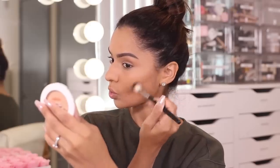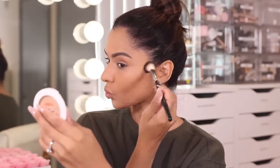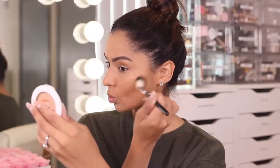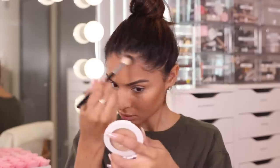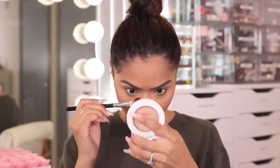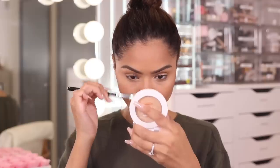I'm going in with my Hoola Bronzer by Benefit and I'm going to lightly define the hollows of my cheekbones. My face is looking really flat so we need to add a little bit of definition and structure. I'm applying this on the hollows of my cheekbones, on the sides of my forehead, down my jawline, and on the sides of my nose.